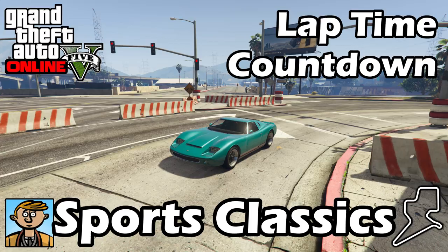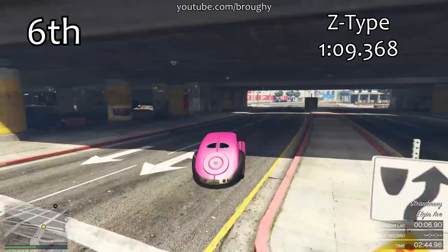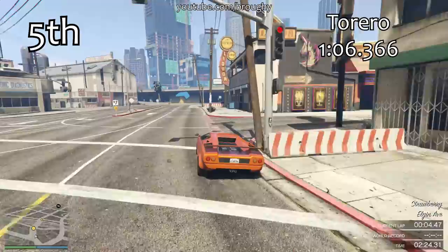It's not too bad but it's not on the absolute top pace. Just behind it in 6th place we've got the Z-Type, which is quite a way off the top 5 now — over 3 seconds per lap off. In 5th place is where the Torero falls. It is the 5th best sports classic car in terms of lap time with a 1 minute 6.366. That is actually a very, very close lap time to the 4th and 3rd place cars.